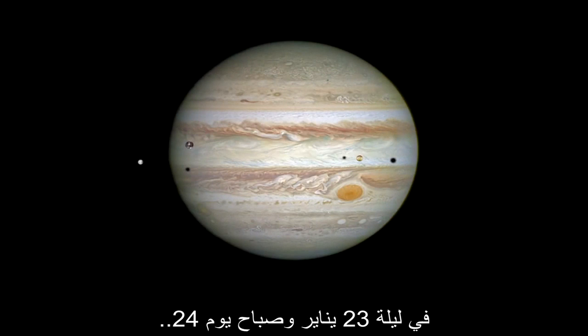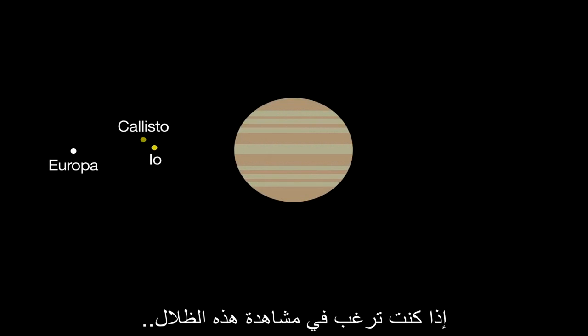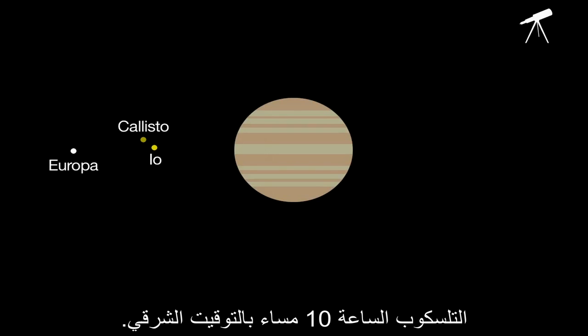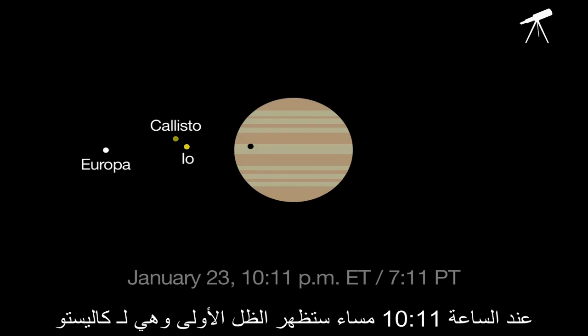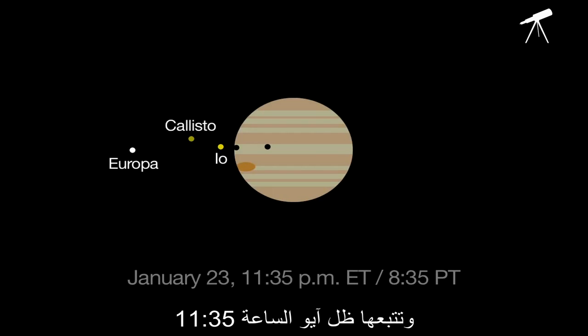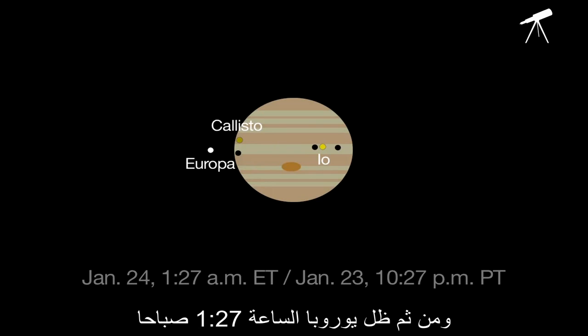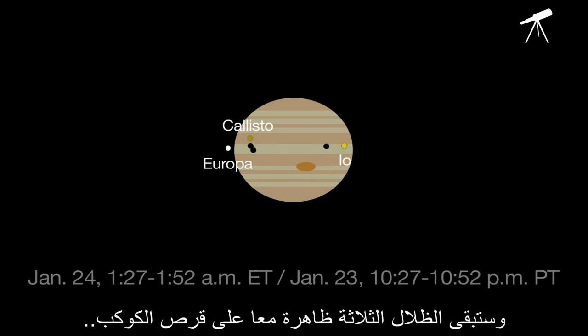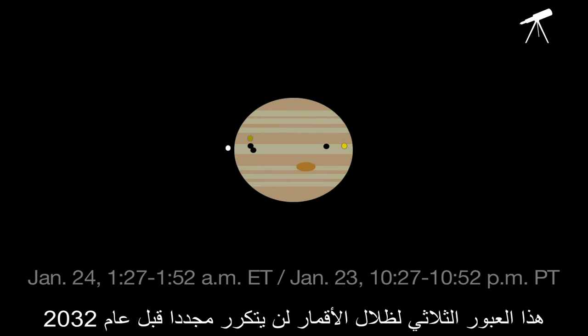On the night of January 23rd and the morning of the 24th, three moons and their shadows cross the disk of Jupiter. If you want to try to see their shadows, start looking through telescopes at 10 p.m. Eastern Time. At 10:11 p.m., the first shadow of Callisto appears, followed by Io's shadow at 11:35 and Europa's at 1:27 a.m. Then, for 25 minutes until 1:52 a.m., the three black shadows will appear on the planet's disk at the same time. This triple shadow transit won't happen again until 2032.